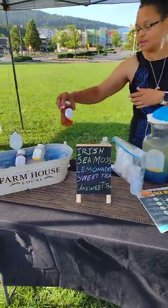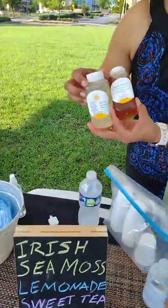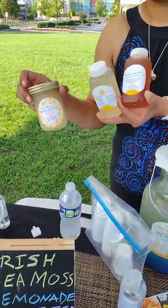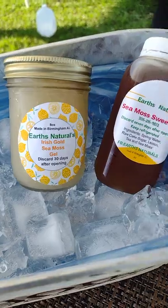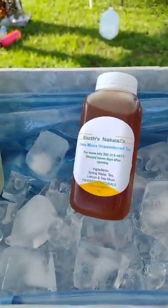I sell eight ounce bottles of sweet tea, lemonade, and unsweet tea, and the actual gel so you can put it inside of your hot teas, hot coffees, any smoothies that you blend up and make at home. I actually personally put it in oatmeal, chili, and soups.